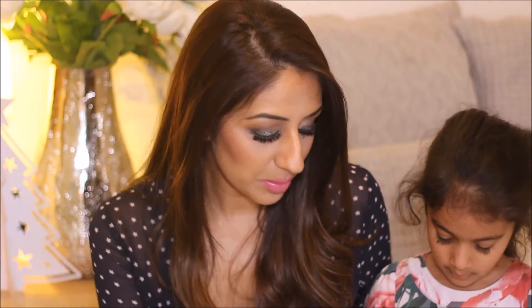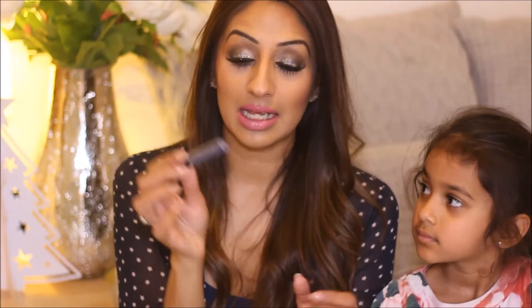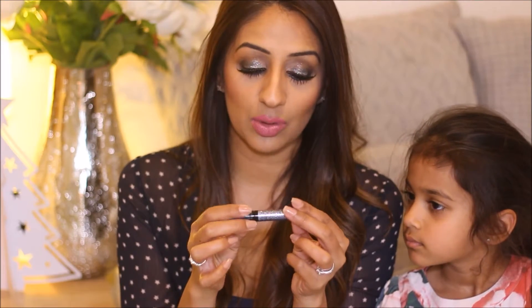Sorry guys, before I go on I have to explain my voice — well, there's nothing to explain. I've basically lost it, which sounds awful, but I had to do this video today. My next glitter item is also from NYX, and it is the Liquid Crystal Liner.